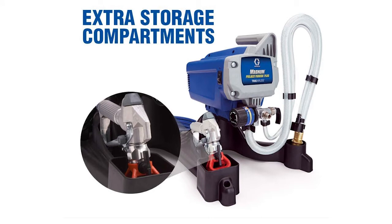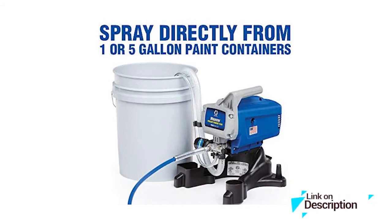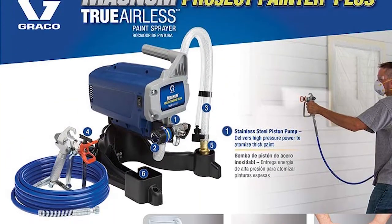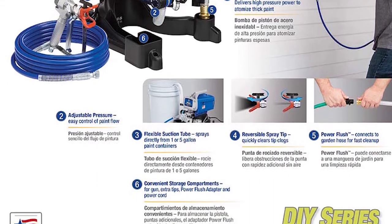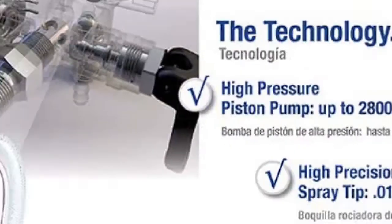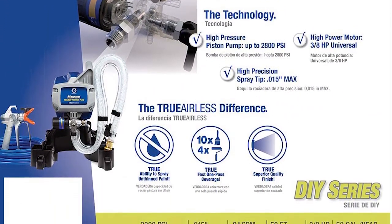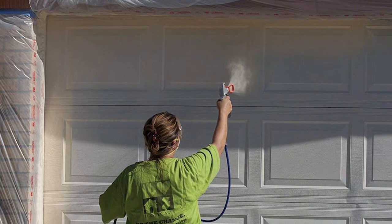Number 3: Graco Magnum 257025 Project Paint Sprayer. Get the ultimate control of paint flow for your project size with this paint sprayer. It has an adjustable pressure system that helps you regulate the amount of paint per project easily. It has a flexible suction tube that will allow you to spray paint directly from a one to five gallon paint bucket. It also has a power flush adapter that will help you easily clean and spray paint on any hidden sector. Lastly, it has a stainless steel piston that will help you spray at any pressure without fear of breaking or damaging the system.